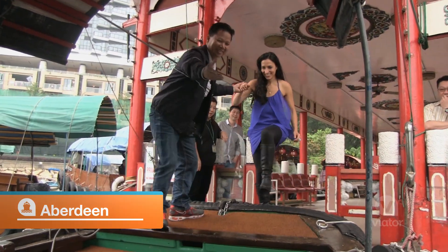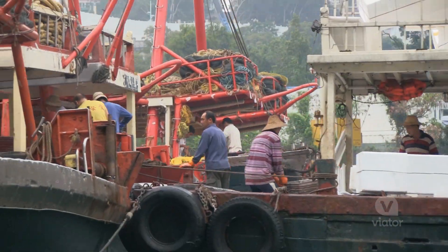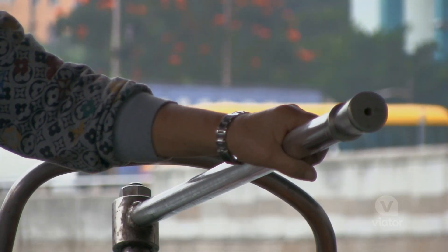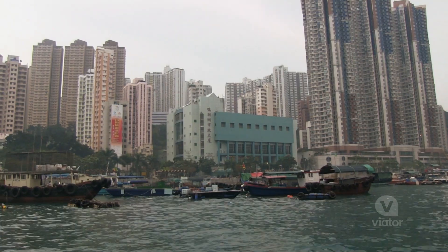We're here in Aberdeen and we're going to hop on a sampan boat and check out the fishing village. We're now floating among the houseboats and it's really cool to see where the fishermen live. They're all very unique boats and they have a lot of personality. It's such an interesting juxtaposition to see all these houseboats surrounded by these massive skyscrapers.